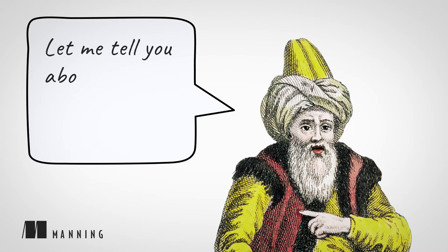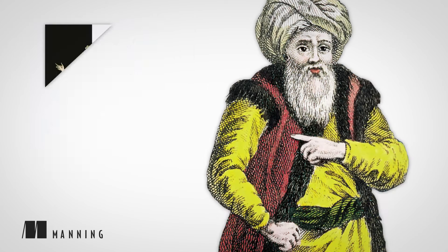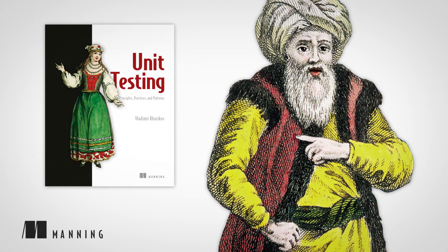Hi. Let me tell you about another great Manning book: Unit Testing Principles, Practices, and Patterns, written by Vladimir Korokov.